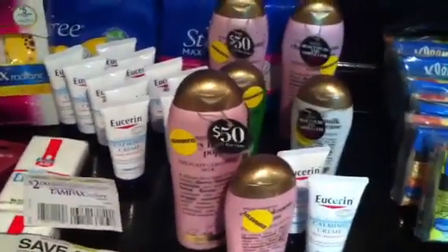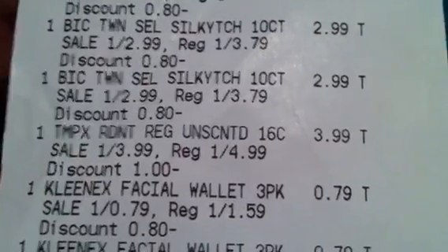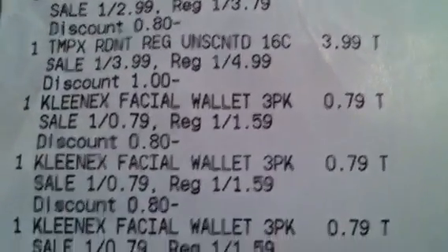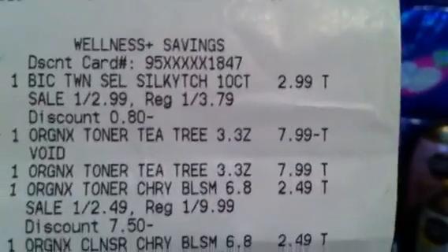Here's my receipt — it's super long. Those are the razors, there's the Tampax. Actually, I'm looking at the wrong receipt because it did ring up at the second store. I'm sorry — here we go.